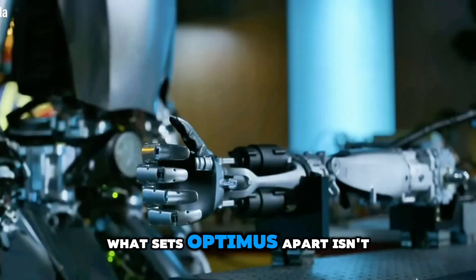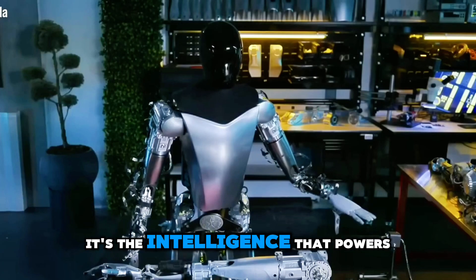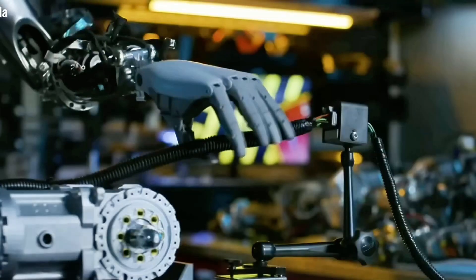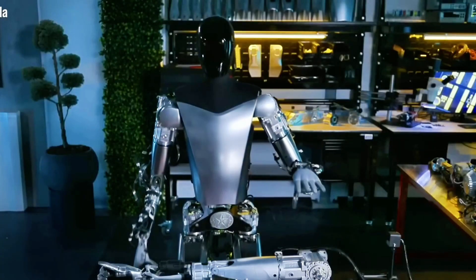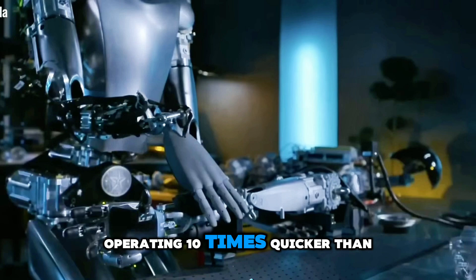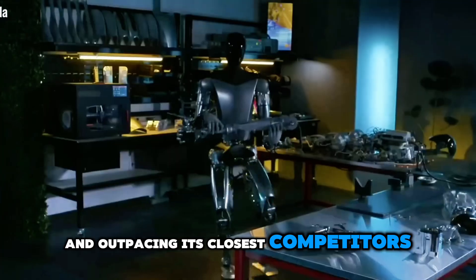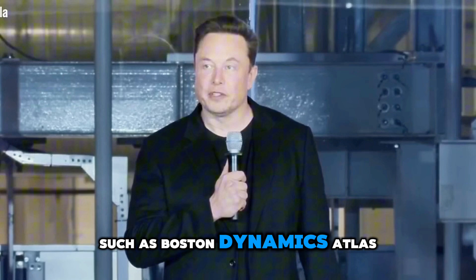What sets Optimus apart isn't just its physical prowess — it's the intelligence that powers it. With a latency of just 20 milliseconds, Optimus reacts faster than the human brain, operating ten times quicker than human reflexes and outpacing its closest competitor, such as Boston Dynamics Atlas.